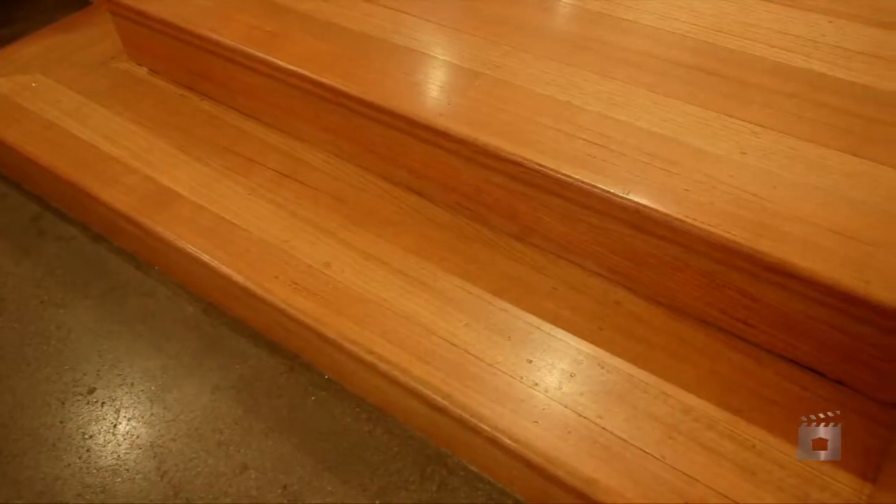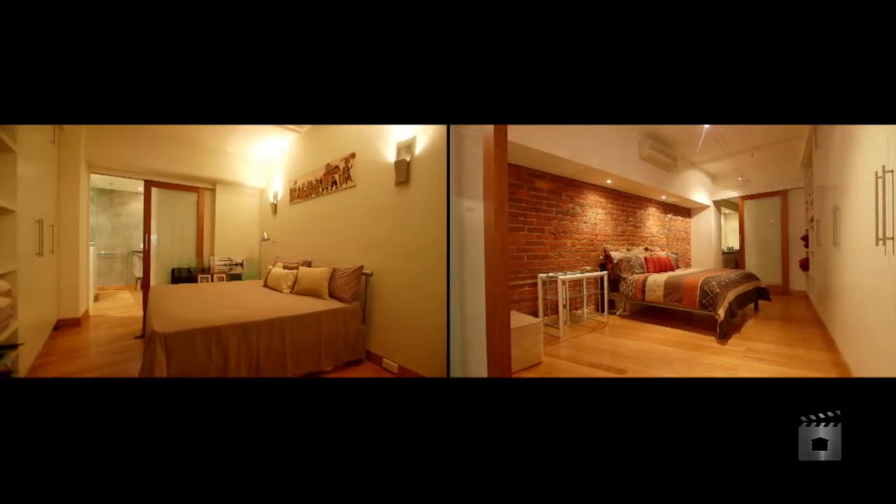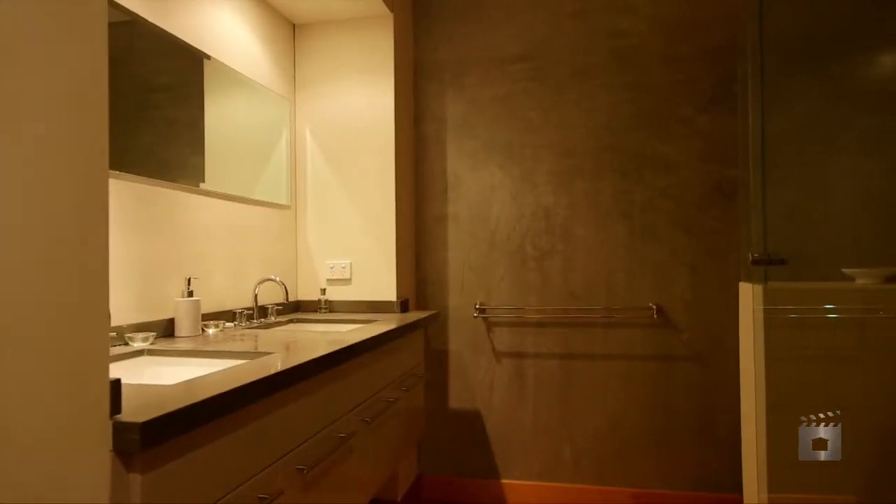Step up onto polished floorboards in both of the spacious bedrooms, each with their own sizeable bathrooms and finished with quality fixtures.